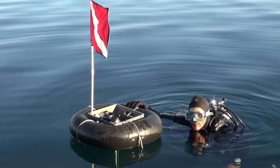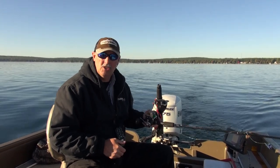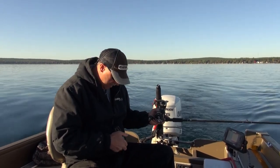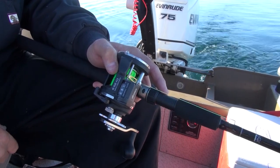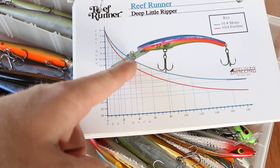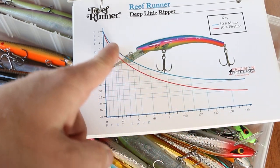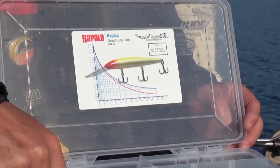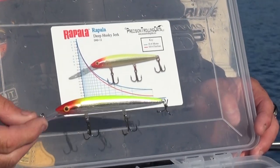We let our crankbait out behind the boat, start with a short lead length, and collect that data point by trolling that lead length past the diver. Then we do it again with a different lead length, and again, and again. Eventually we've collected a whole bunch of data points, plot them onto an XY graph, and that's how our proprietary Precision Trolling dive curve was born.